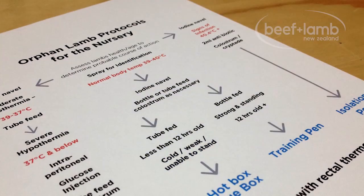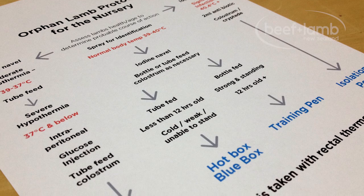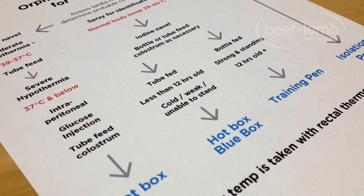The lambs are all over 2 kilos and have been checked for any abnormalities which might prevent normal growth and development. I've developed a flowchart so anyone working in the shed can ensure lambs meet the agreed criteria and receive the appropriate treatment and care. Basically, this eliminates the guesswork.